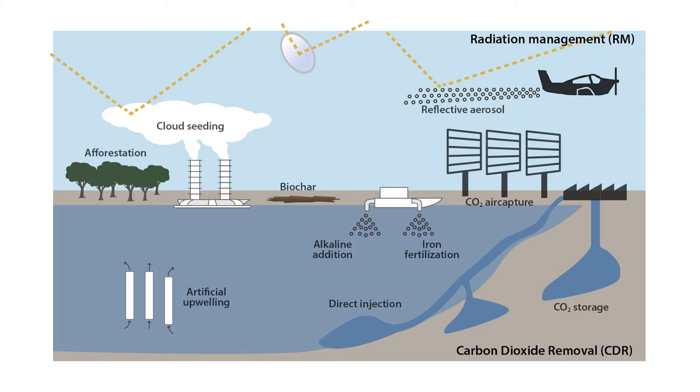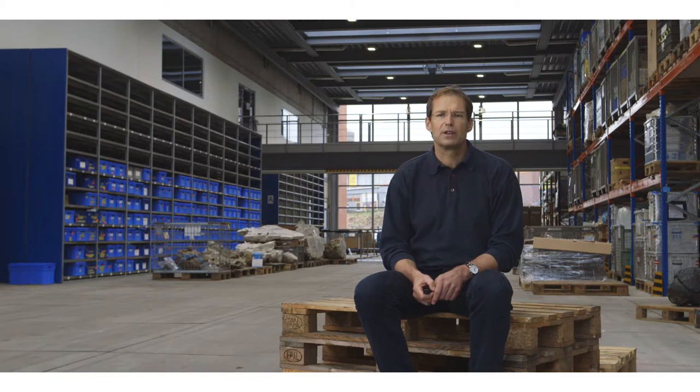The other type of geoengineering measures aims at carbon dioxide removal. This can be done by technical means, which however has a considerable carbon footprint itself. The captured CO2 must then be stored somewhere, for example in geological formations on land or below the sea floor. The risk of leakage from these reservoirs is of course a critical issue. The other option for carbon removal is to let nature do the job through photosynthesis, either on land by afforestation or in the ocean by enhancing algal growth.